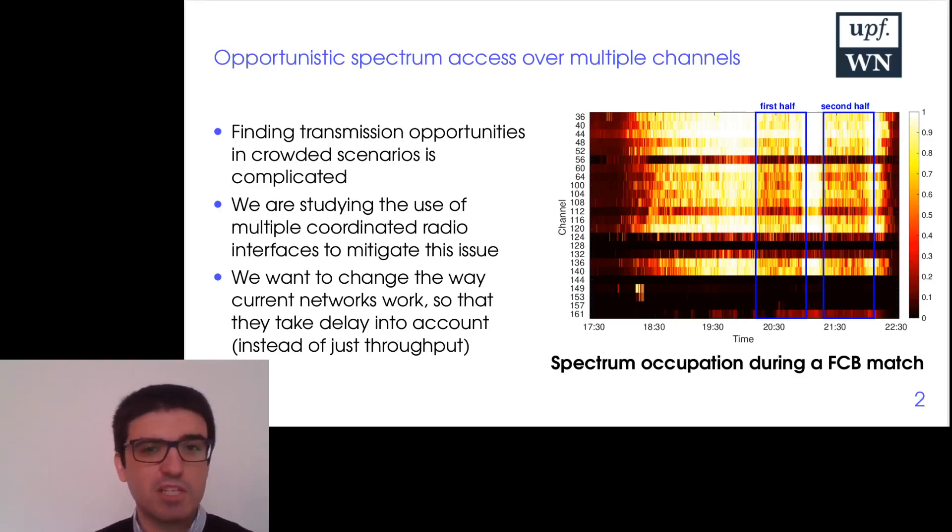We can even use machine learning to split the traffic more efficiently across the interfaces. Hopefully, this will lead to reducing the delay in a manner that allows us to give guarantees to the users about how much delay they can expect.